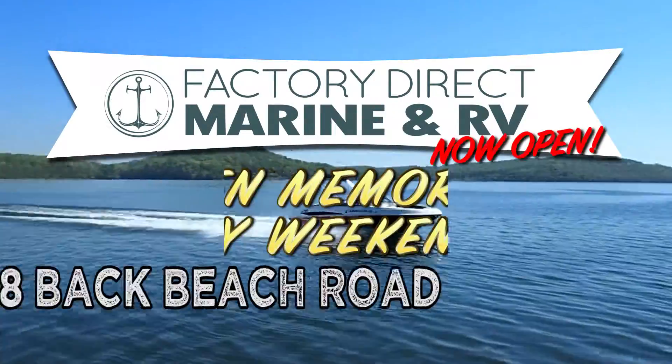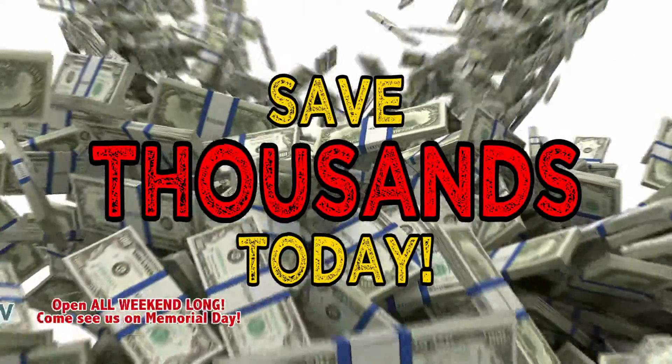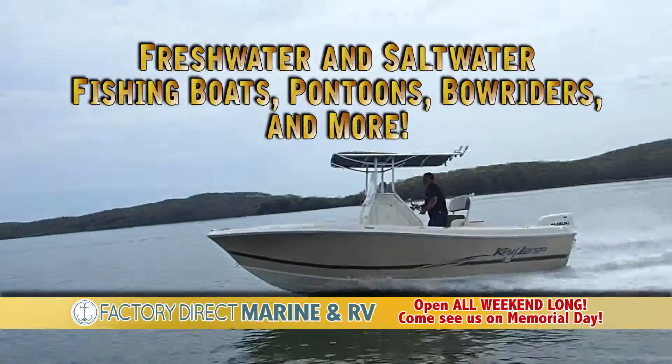Factory Direct Marine and RV is now open at 8308 Back Beach Road. Buy Factory Direct and save thousands today. We carry everything from RVs to salt and freshwater boats.